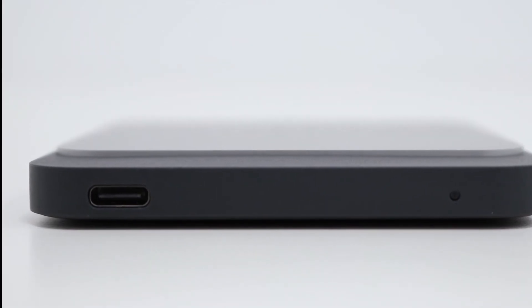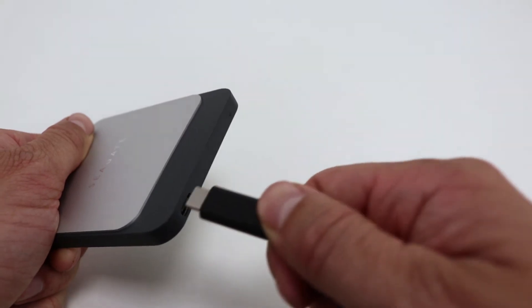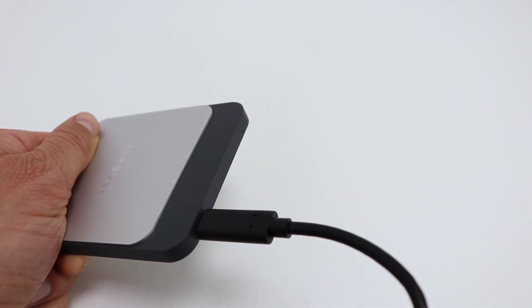It connects to your device via USB-C, which also acts as a power source, so you don't have to worry about any additional cables or external power sources.